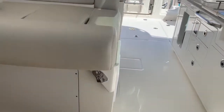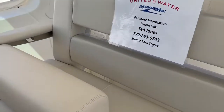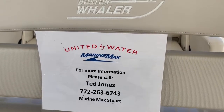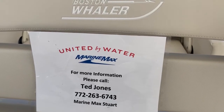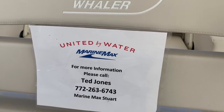The ride and performance of this boat is amazing. Whaler did a fantastic job with this boat. For more information or to get out and sea trial this boat, please feel free to call me — Ted Jones, MarineMax Stuart, 772-263-6743. Thank you for your time.